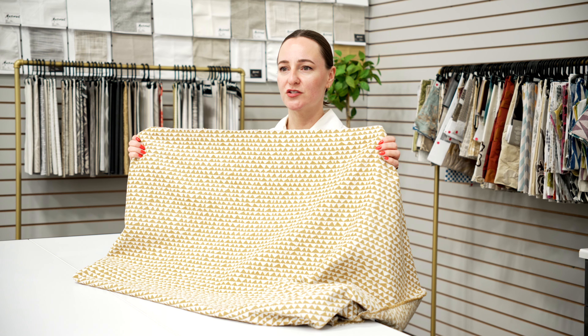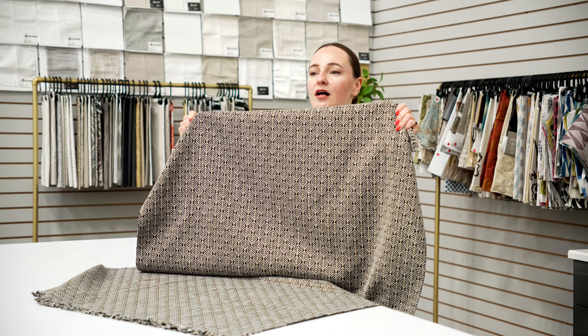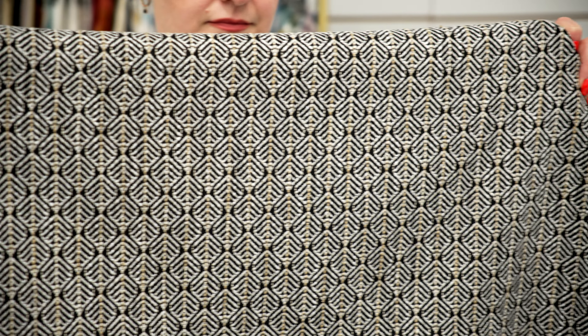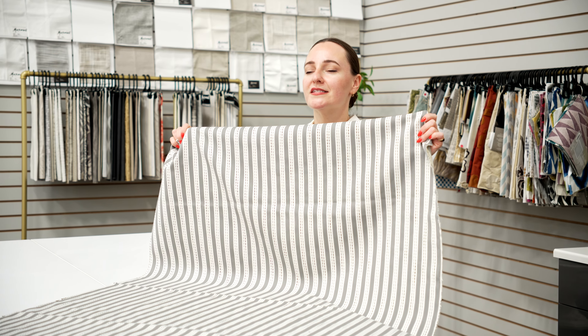Mountaineer is an ultra-soft construction with a contemporary small-scale motif that can be used up the roll or railroaded. Elm Tree is perfectly transitional, with a subtle, leaf-inspired design. Pomeroy is a clean, classic stripe with a raised-yarn accent.